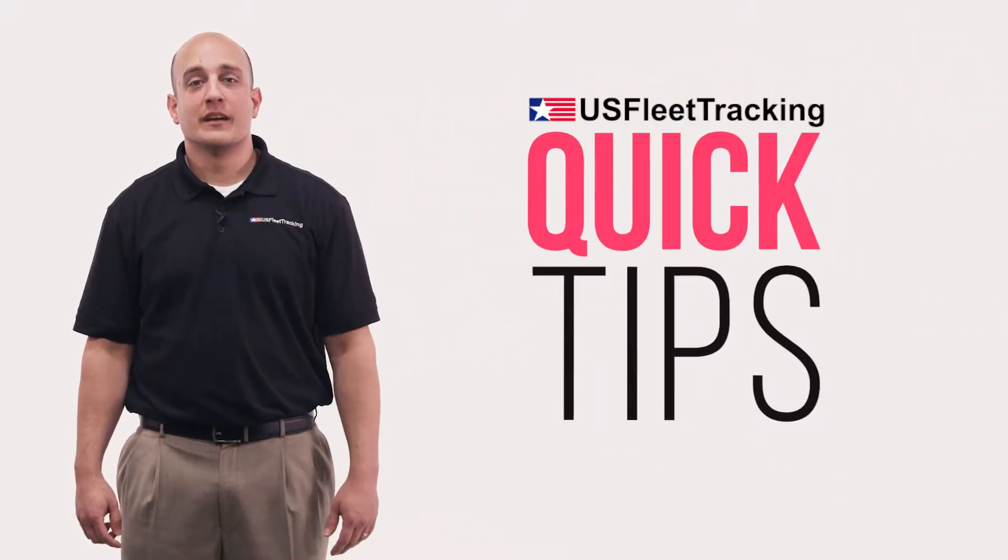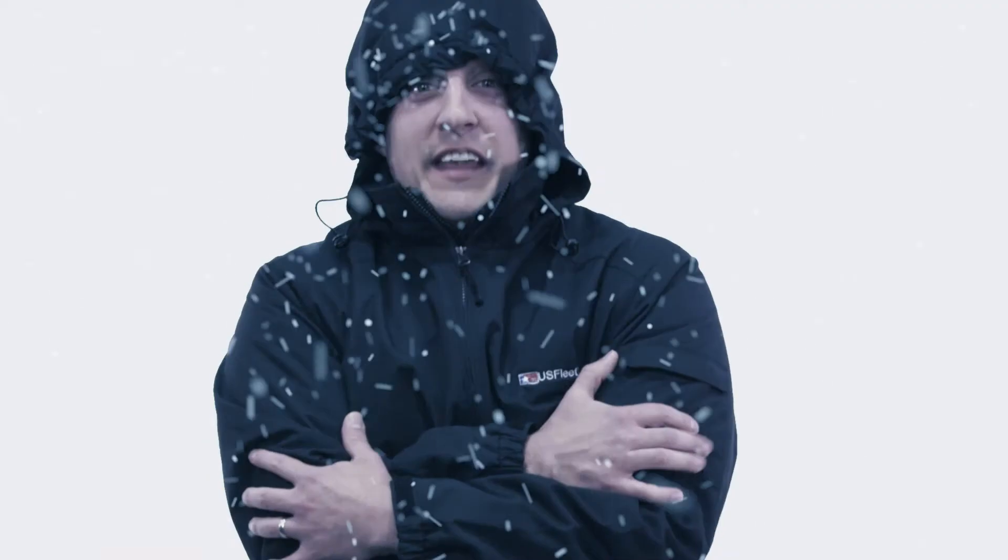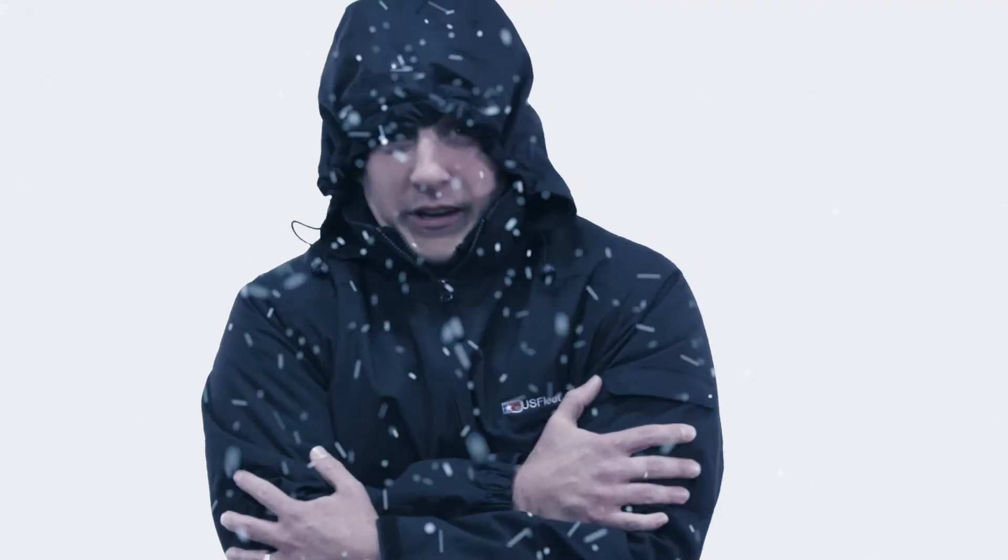This is US Fleet Tracking Quick Tips and today we're going to show you how to use the weather overlay. Mother Nature is hard to predict — one minute it could be sunny, the next thing you know it's snowing.